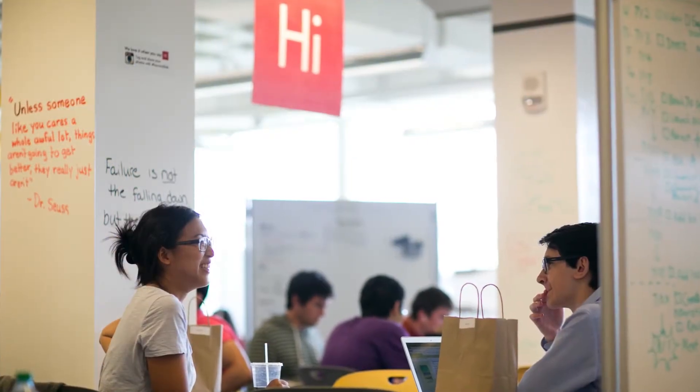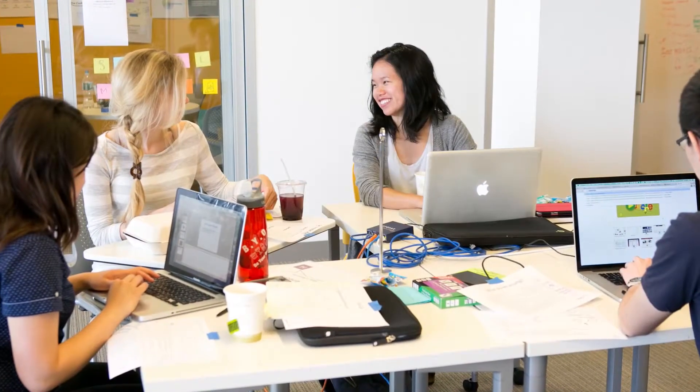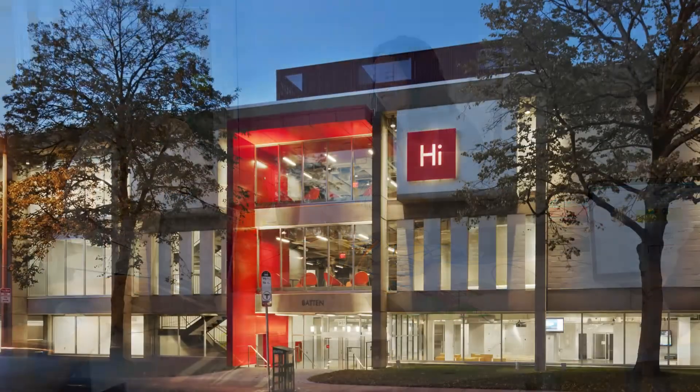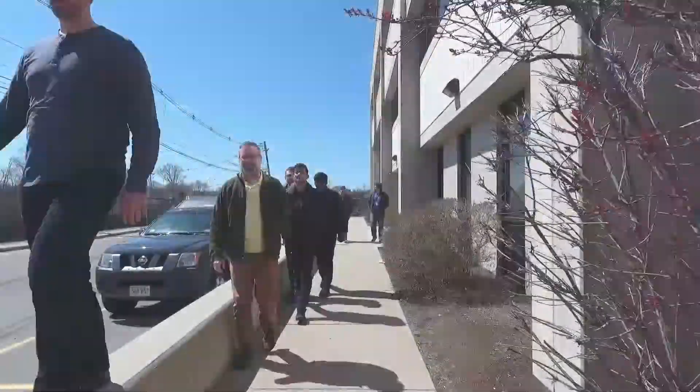Since its opening, the iLab has supported more than 600 venture teams and empowered thousands of students in their exploration of innovation and entrepreneurship, while supporting Harvard University's commitment to the vision of One Harvard.